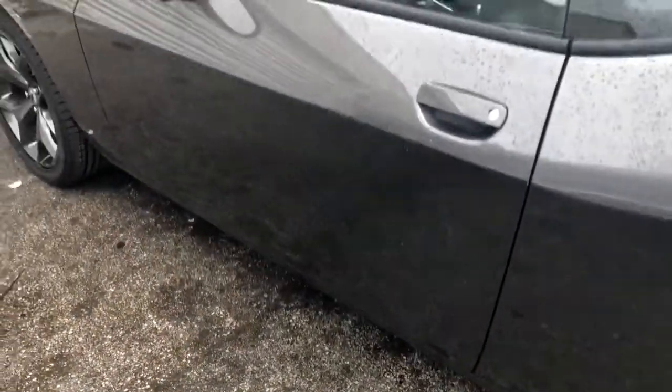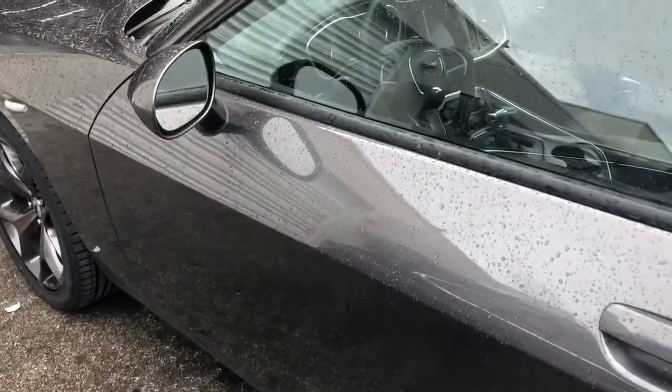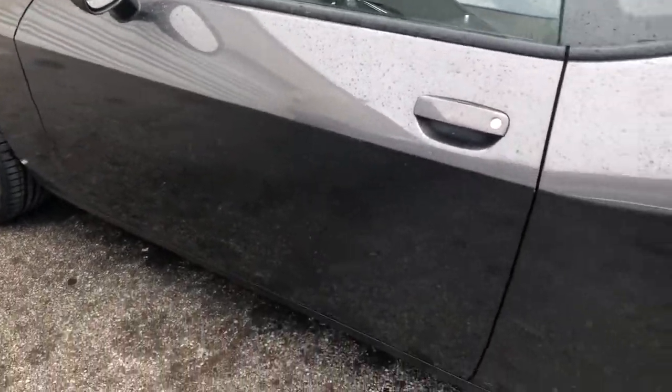In any event that somebody breaks the window to take your airbags or maybe work on your radio, the alarm will fire off.